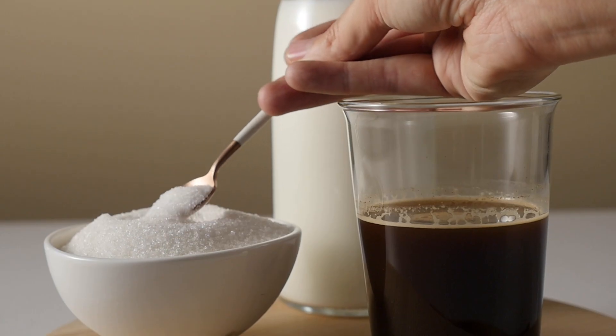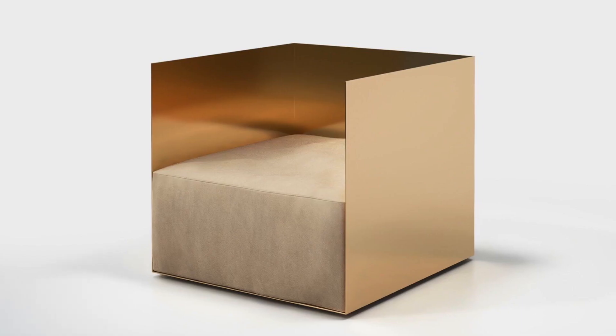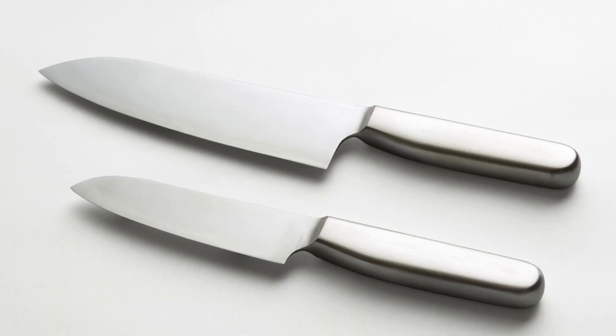Materials are rich but humble: white stones, pale woods and sleek metals. Matt, brushed, polished — surfaces retain clean and cold.